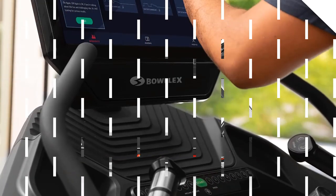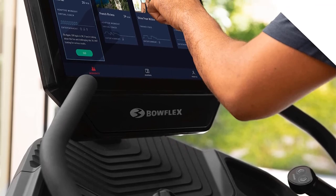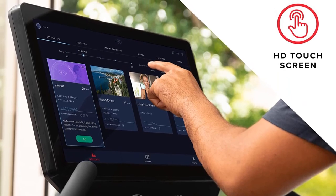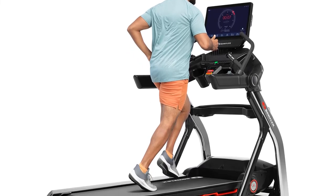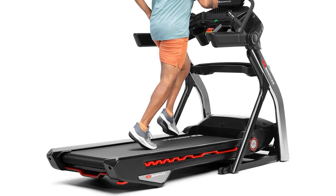While the Bowflex Treadmill 22 has a lot going for it, make sure you have the space before ordering it. At 85 inches long, 39.6 inches wide, and 70 inches tall, it's pretty beefy. It does have a soft drop folding system that reduces its total footprint by more than 40%, but it doesn't fold up completely, so you'll still be sacrificing a decent amount of floor space.